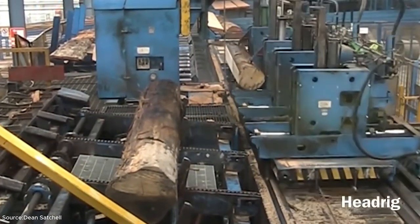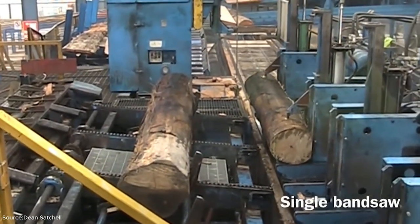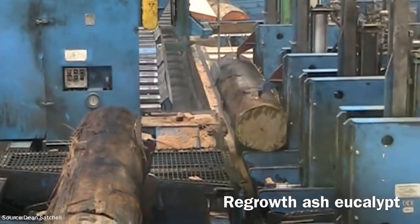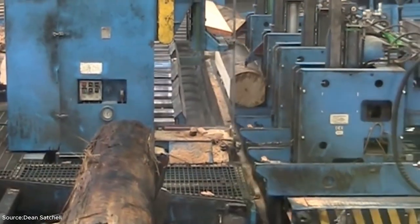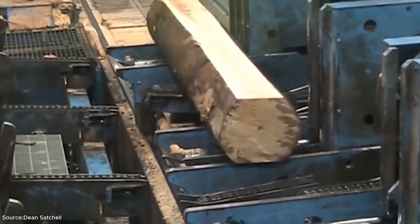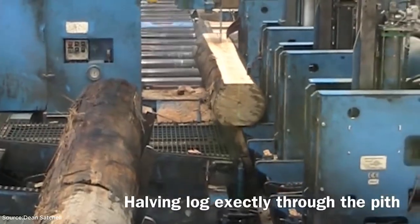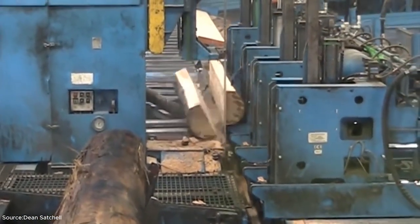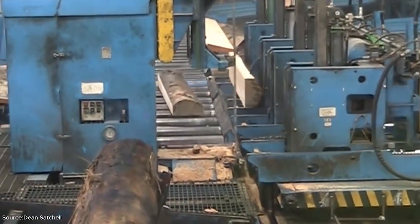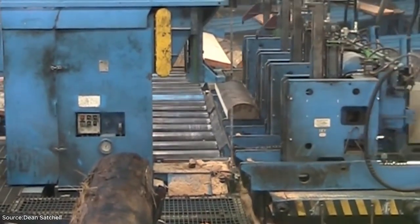Now we travel to Tasmania, where the Newwood Sawmill demonstrates how raw logs are transformed into usable timber. A sawmill is the heart of the wood industry, turning what was once a standing tree into the boards and beams we use in everyday life. Logs arrive on conveyors stripped of bark and carefully positioned for cutting. Powerful saw blades slice through them with accuracy, producing planks of various sizes. Every cut is carefully measured to reduce waste and maximize yield.